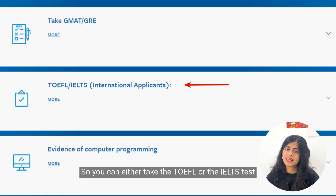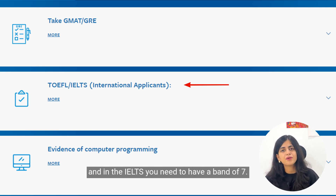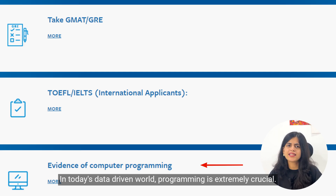For international applicants, if English has not been your primary language and you cannot prove it professionally, you must take a language test. You can either take the TOEFL or the IELTS. For IELTS, you need a band of 7.0 and above.